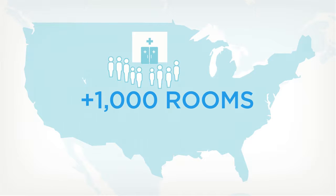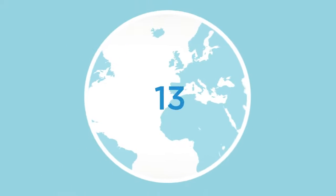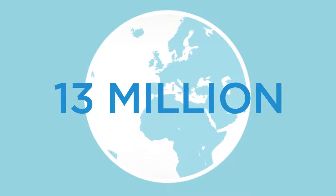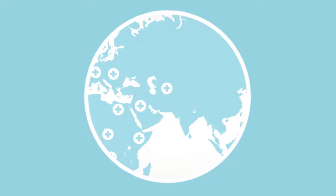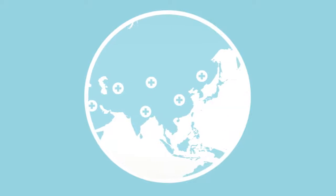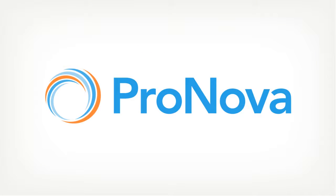To treat all eligible patients, 1,000 more treatment rooms are needed, and the need is even greater worldwide. With 13 million new cancer patients around the globe, there is significant need for 8,000 more treatment rooms worldwide. Unfortunately, the current cost to build a proton therapy facility averages $150 million. ProNova is changing that.